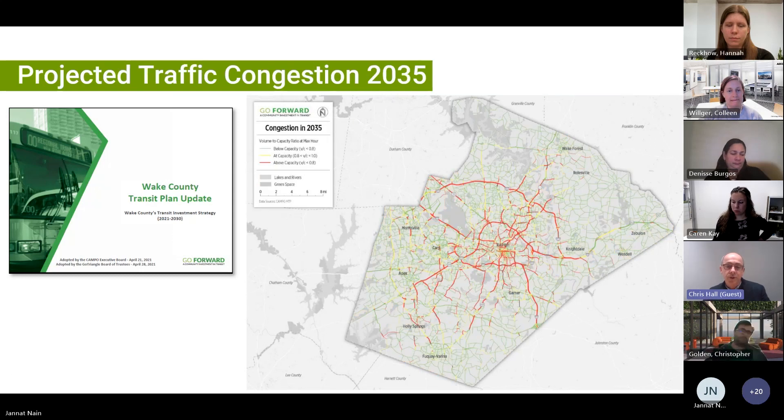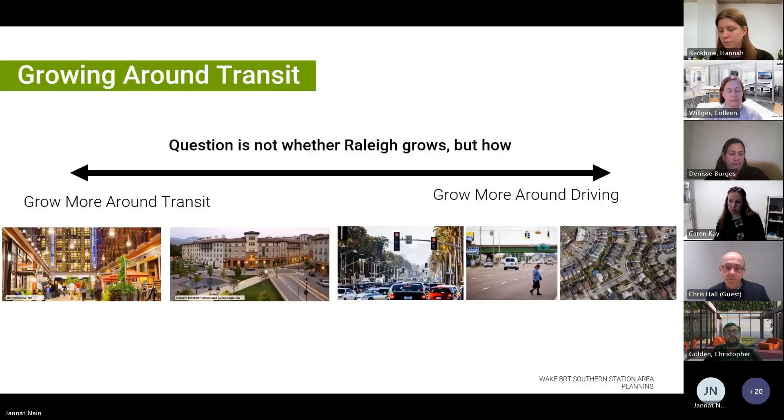This is a projection of what the traffic conditions would be in 2035 if you don't invest in alternatives. All of that growth means that people are going to be moving around between job locations, where they live, where healthcare is, where shopping and education are. That led to the strategic decision to grow more around transit rather than growing more around driving, which means that neighborhoods, districts, communities, and downtowns will be much more oriented around the needs of people walking, biking, and riding transit, as opposed to accommodating cars.